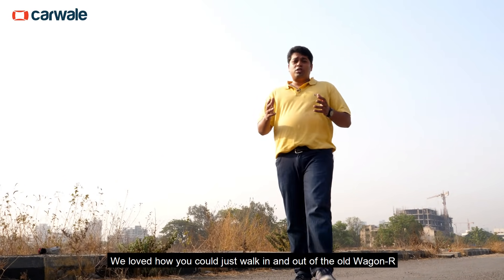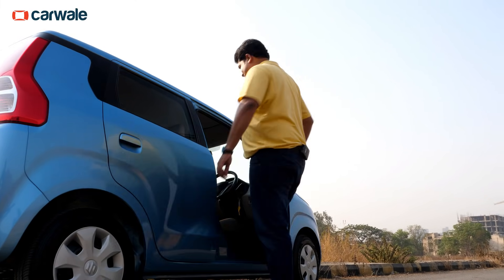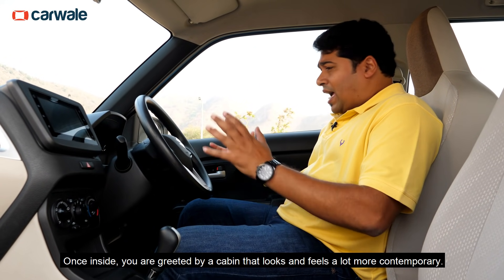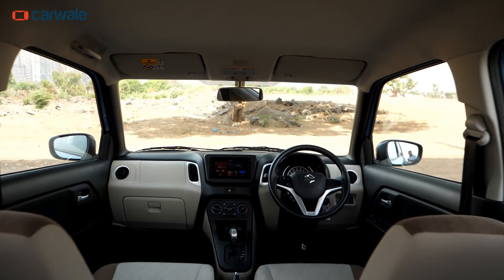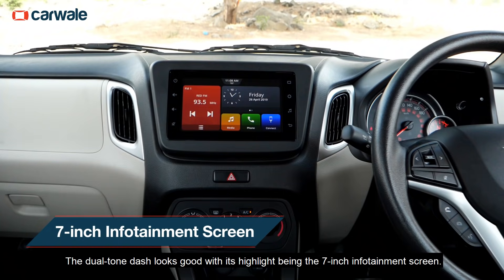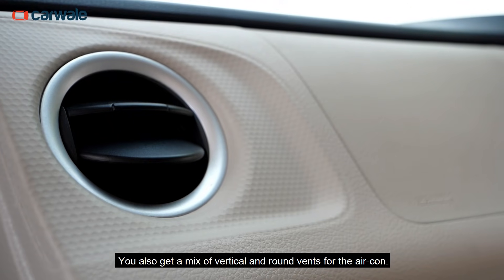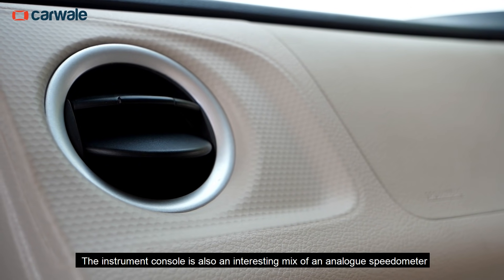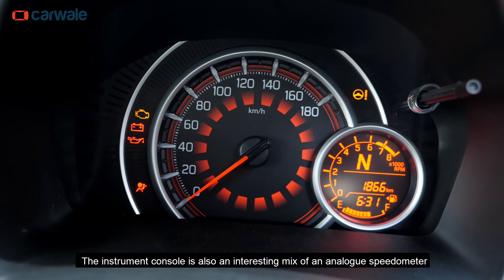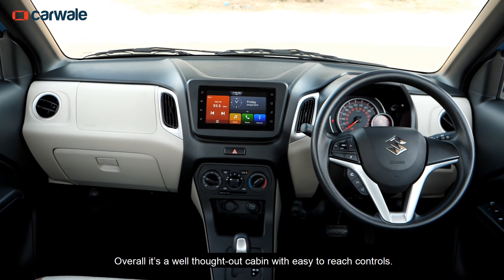We loved how you could just walk in and out of the old Wagon R, and you'll be glad to know it's the same with the new car. Once inside, you're greeted by a cabin that looks and feels a lot more contemporary. The dual-tone dash looks good, with its highlight being the 7-inch infotainment screen. You also get a mix of vertical and round vents for the aircon. The instrument console is an interesting mix of an analog speedometer and a digital rev counter. Overall, it's a well-thought-out cabin with easy-to-reach controls.